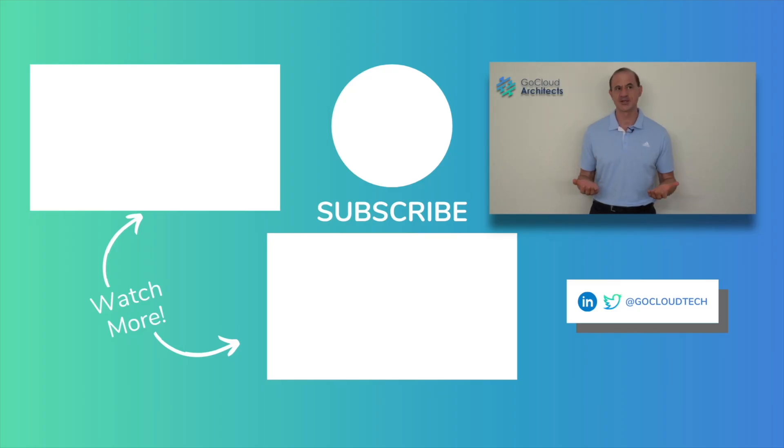Thank you for the opportunity to communicate with you on our YouTube channel. It's a big honor to be part of this cloud architect community, and we want to do everything we can as an organization to help you. If you've got any suggestions, comments, or desires, send us a message — we love integrating people's suggestions. Thank you so much for watching this video and we look forward to speaking to you soon.